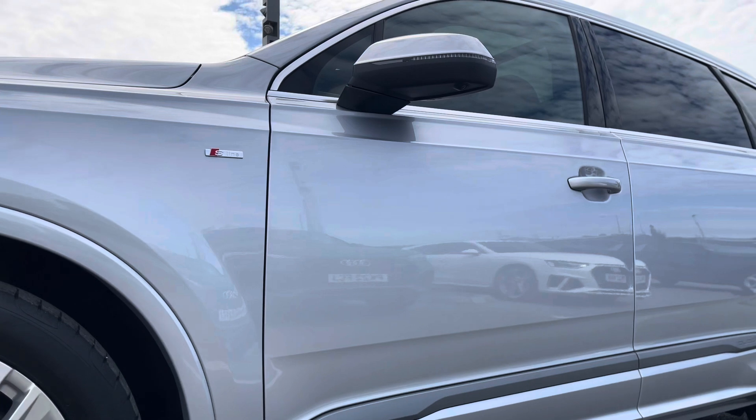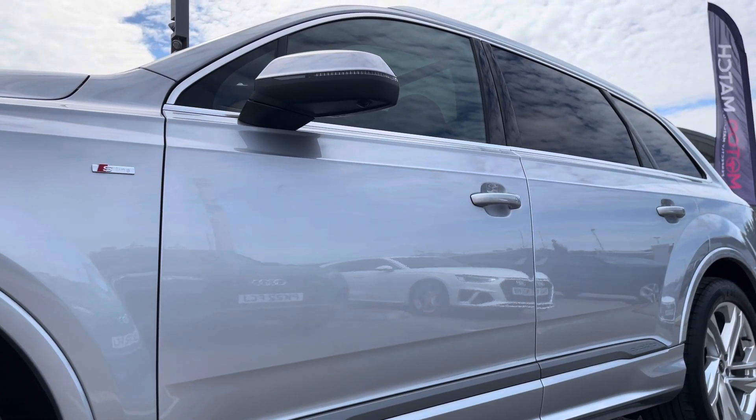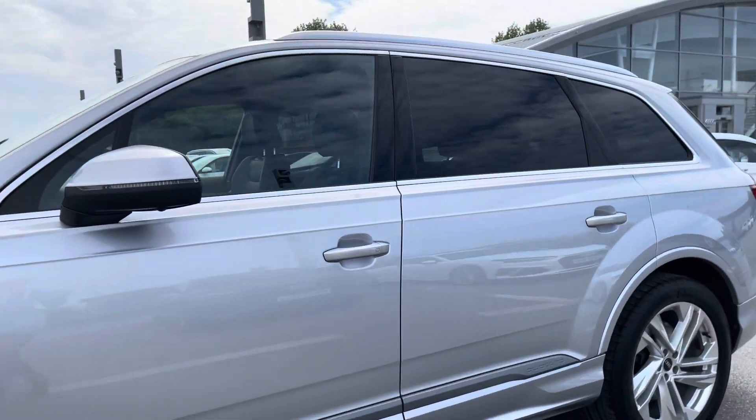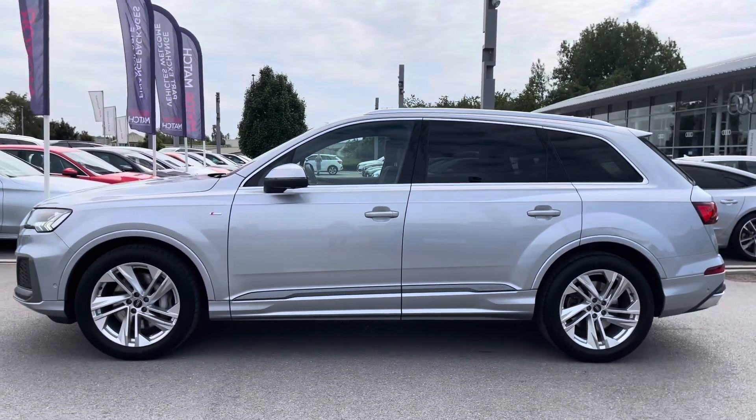The door mirrors in this car are electrically adjustable as well as folding, auto-dimming with memory function, and heated. The heated option is really handy for those winter months as it just means you don't have to get out of the car and defrost them yourself on those cold winter mornings.